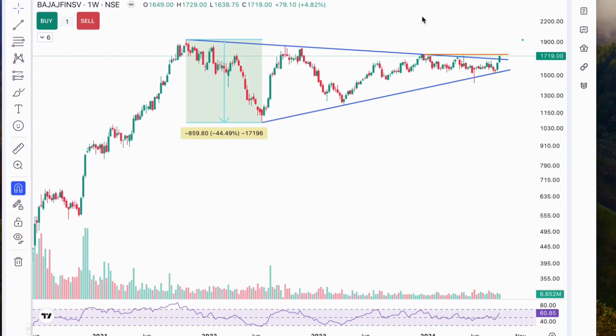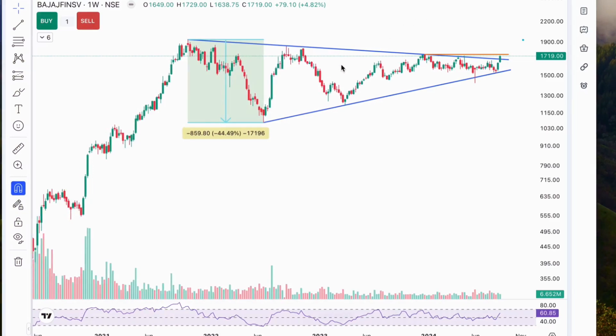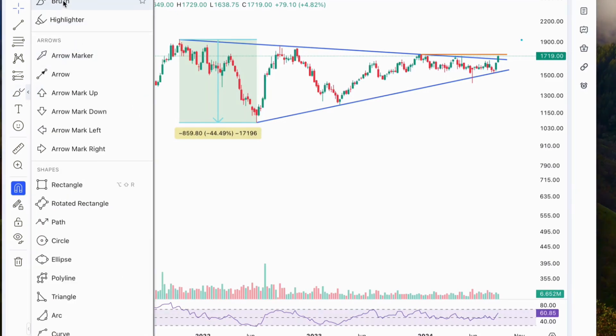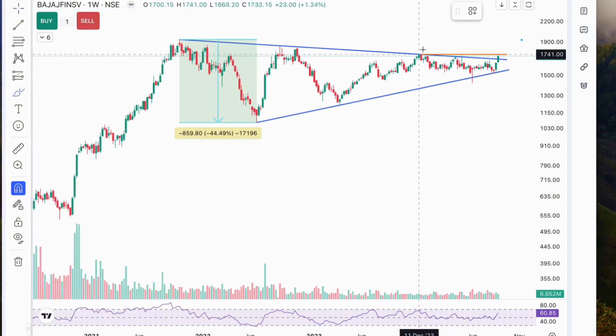Looking at the chart, we can see a clear symmetrical triangle pattern forming over the past few months. This pattern is often seen as a sign of a potential breakout. Notice how the price has been consolidating with higher lows, tightening into a triangle. This suggests that the market is gearing up for a significant move.